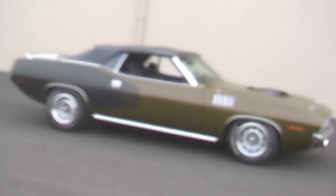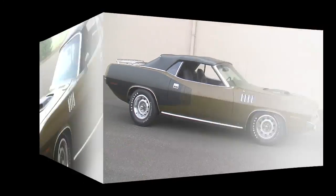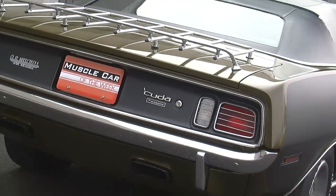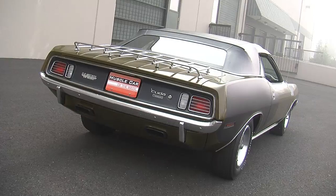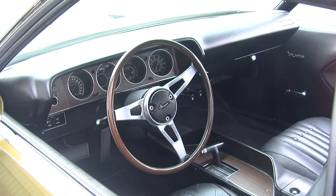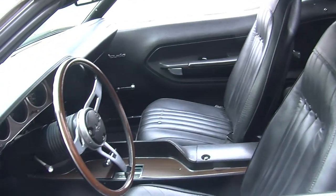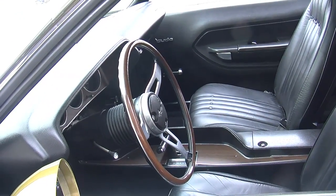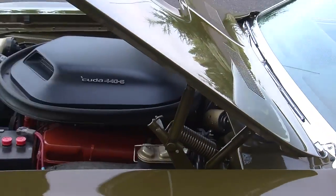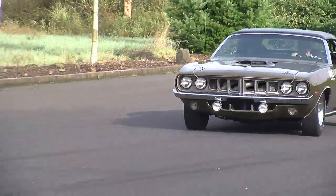The car has been restored, but every panel is still original. It was never rusty — just taken apart, dings and dents pounded out, refinished and repainted. This car has been certified by Galen Gauvier, who runs Galen's Tag Service, verifying it has the correct equipment from the factory, including the numbers-matching 440 six-pack engine, TorqueFlite 727 automatic transmission, and the Dana rear axle.